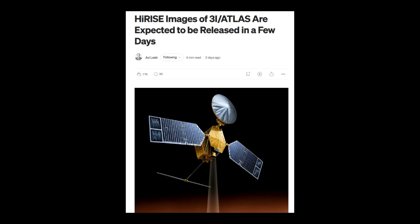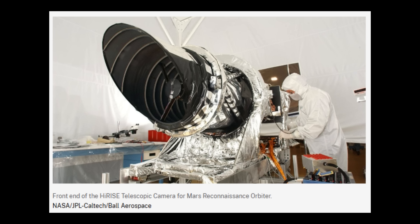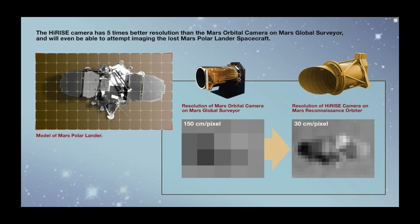Here's where things get exciting. NASA is expected to release the HiRISE images early this week — maybe today, maybe tomorrow. HiRISE has insane resolution. If there's even a hairline crack on that nucleus, it'll show up. And if the nucleus really is this stable, those images could be historic. Either way, this story is about to jump to a whole new level.